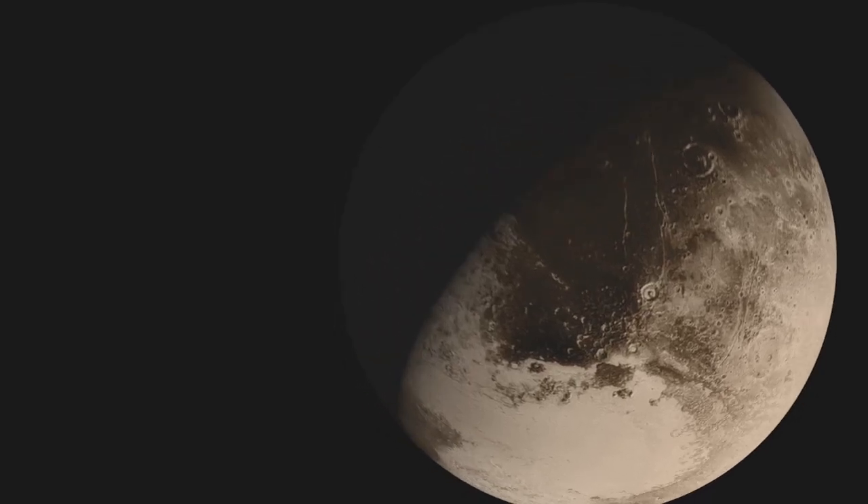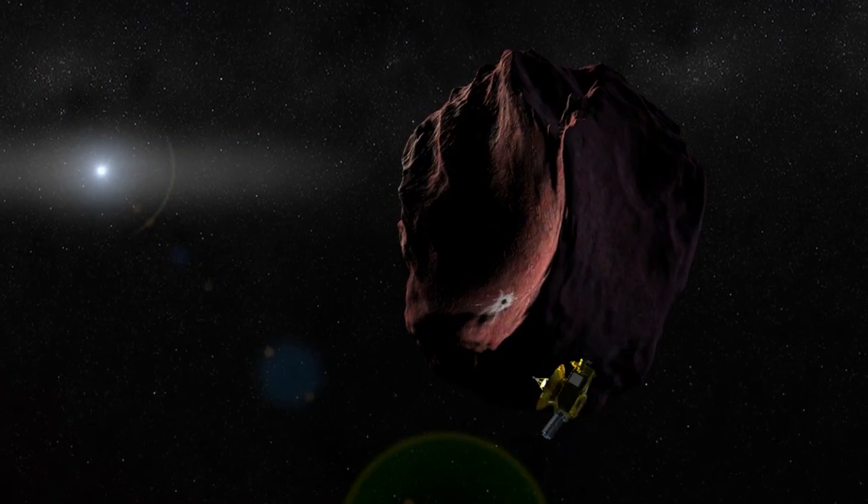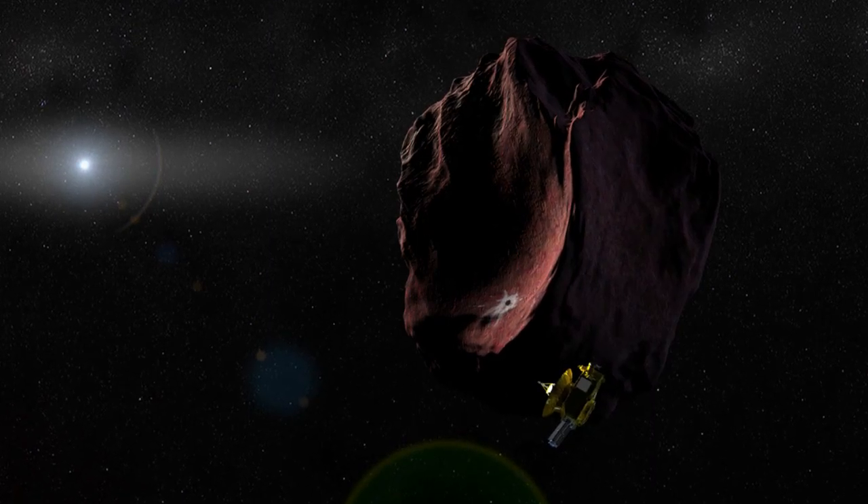New Horizons is currently traveling in the Kuiper Belt beyond Pluto. The spacecraft is on its way to a New Year's Day encounter in 2019 with an ancient object considered to be an early building block of the solar system. New Horizons continues to send back interesting imagery of the region.